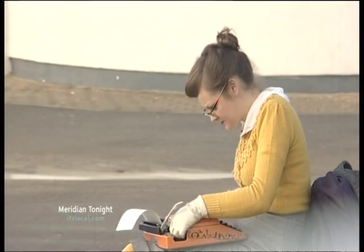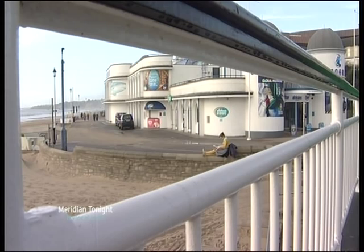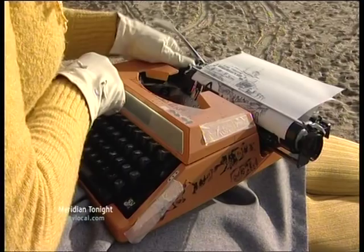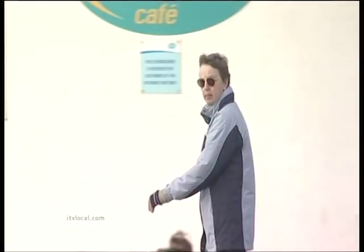Perched on a wall, typewriter on her lap, gently tapping away in the January sunshine, Keira perfectly captured Bournemouth Pier. This is performance art. Her clothes are 1960s style to match her typewriter. Keira often works outdoors, frequently attracting an audience.